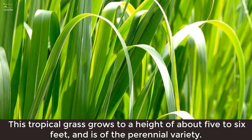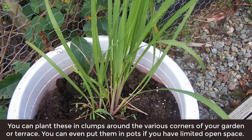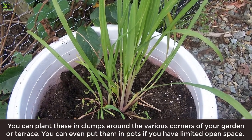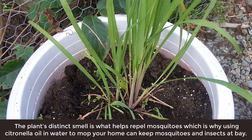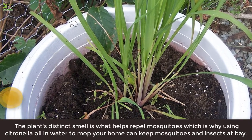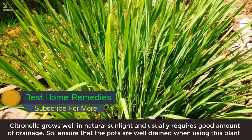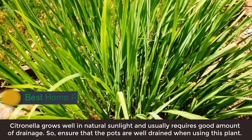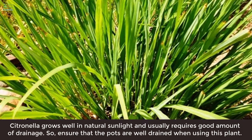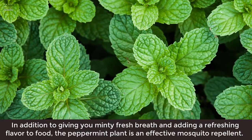3. Citronella: This tropical grass grows to a height of about 5 to 6 feet and is of the perennial variety. You can plant these in clumps around the various corners of your garden or terrace, or even in pots if you have limited open space. The plant's distinct smell is what helps repel mosquitoes, which is why using citronella oil in water to mop your home can also keep mosquitoes and insects at bay. Citronella grows well in natural sunlight and usually requires good drainage, so ensure that pots are well-drained.